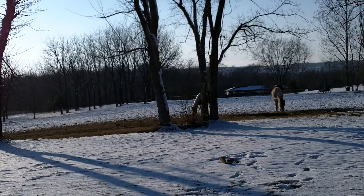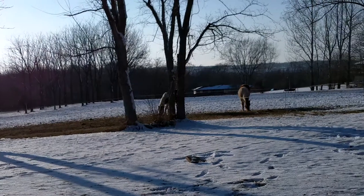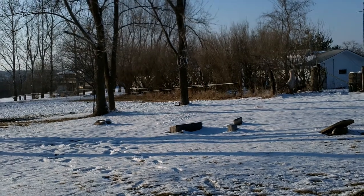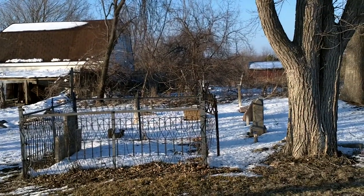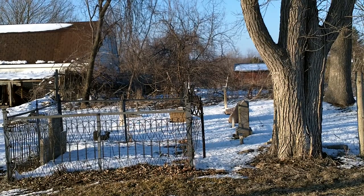Here we are looking west — some more horses. Here we are looking northwest at some of the stones that are here. Some of the stones and the fence work from the pioneers that are here.